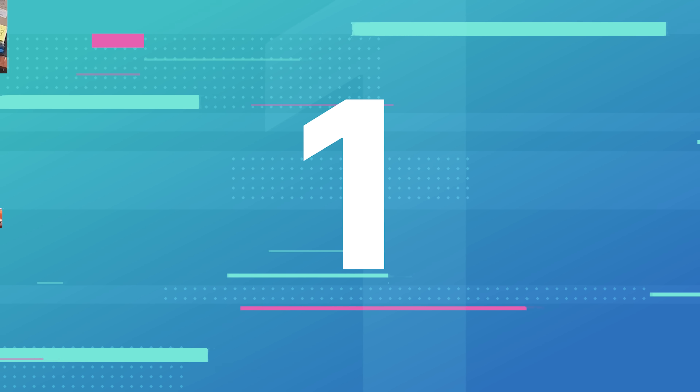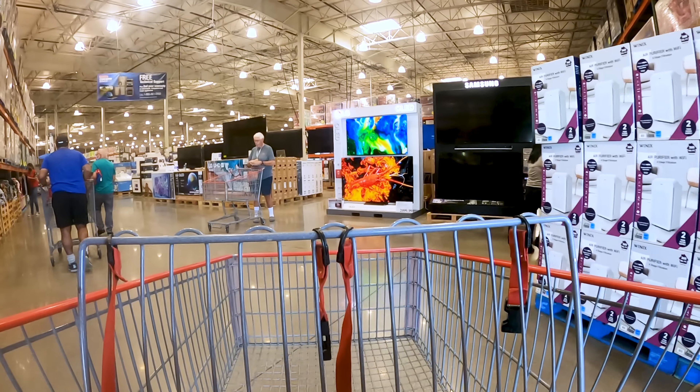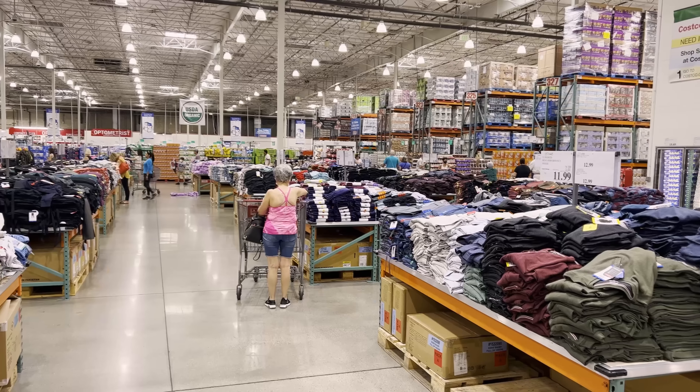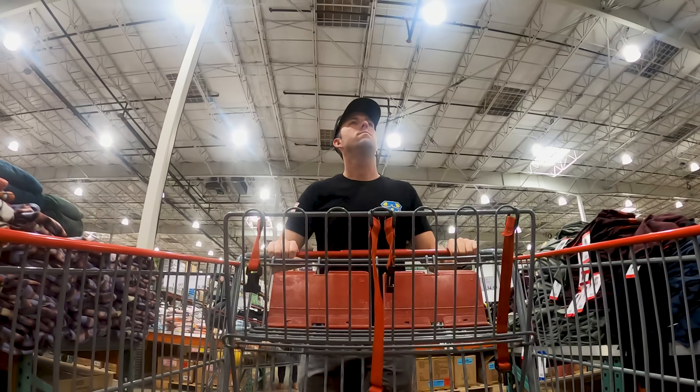And our number one Costco shopping hack: shop the edges of the store for the best deals. The entrance and the middle of the store are the busiest parts, and because of that, the deals on items there are usually not as great. The best deals tend to be at the ends of the aisles and along the walls or in the back of the store. When I go, I head straight to the back and start from there, working my way along the aisles and the edges to score the best deals on food and other household essentials.